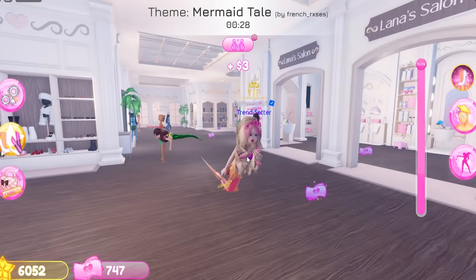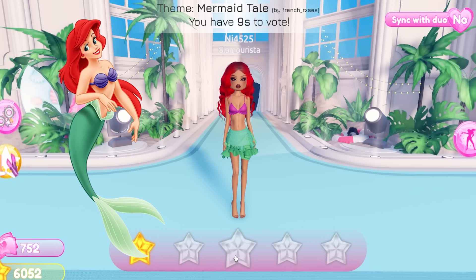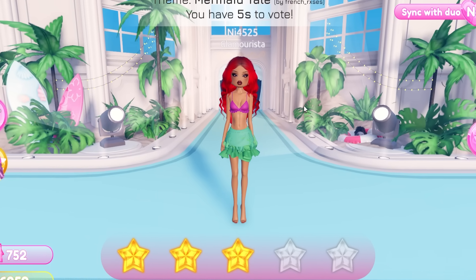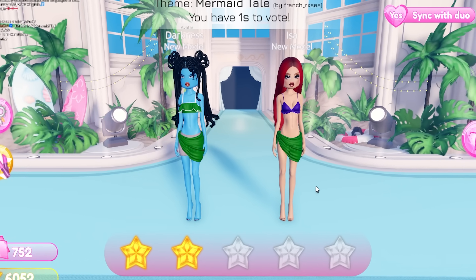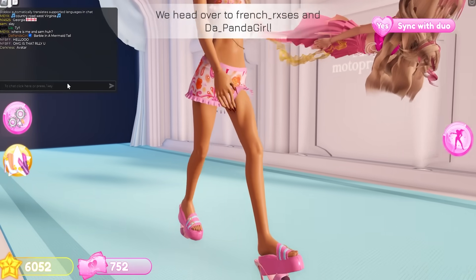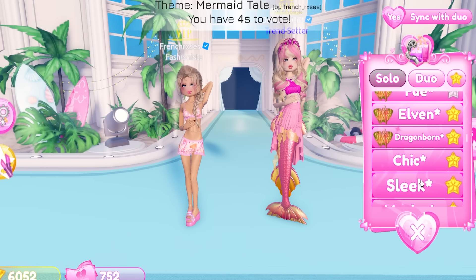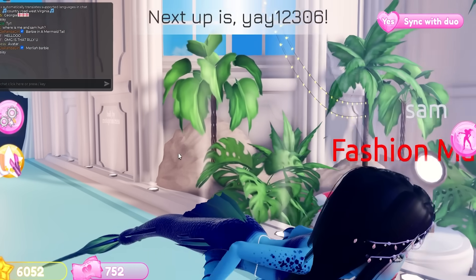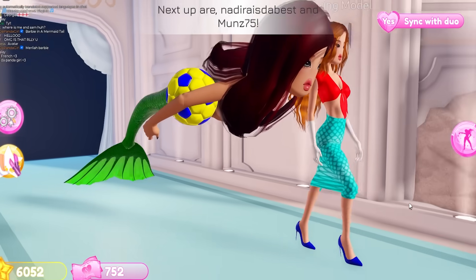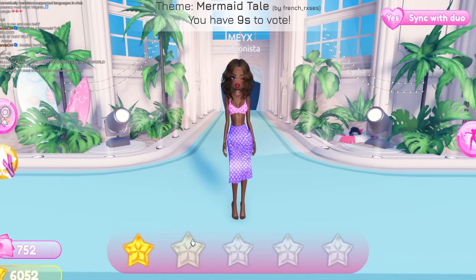Someone did Ariel — this is supposed to be Barbie, but it's mermaid-ish. She doesn't have a tail though, so three stars. Avatar? Two stars. Wait, how is that a mermaid tail look — two stars. We look so cute! Everyone's doing blue Avatar apparently. They have the mermaid scale pattern at least — two stars for effort.